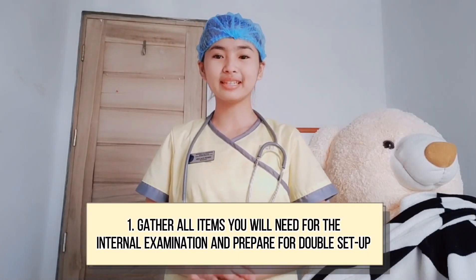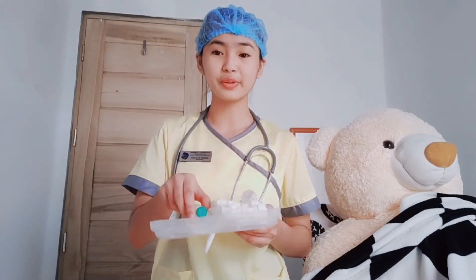Good morning! Today I will demonstrate the emergency management for the prolapse of the umbilical cord. First I will gather all the items I will need for this procedure. For the internal examination, we have clean gloves and lubricant.